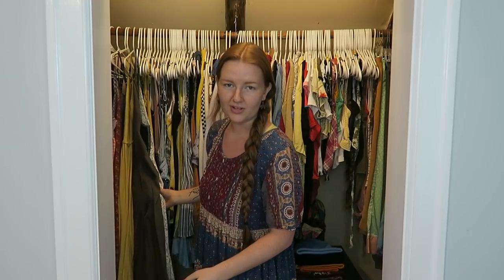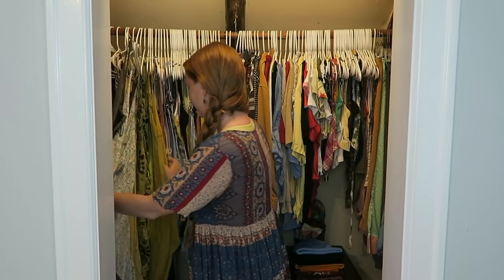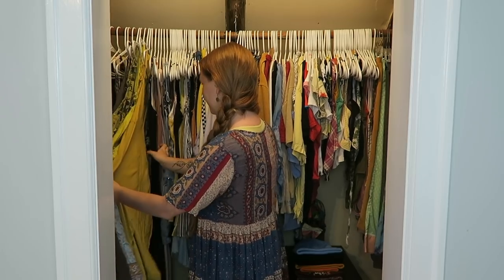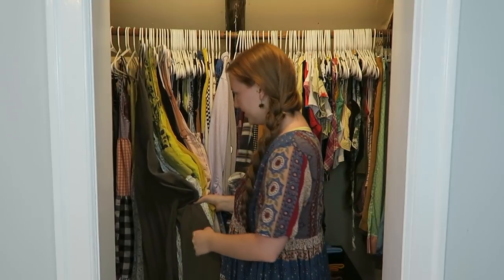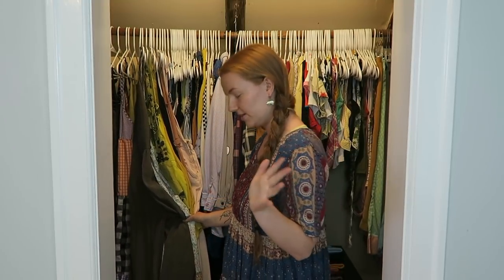Now we get to the part of the closet where I'm like, what the heck? Why do you have so many jumpsuits? One, two, three, four, five, six, seven, eight. And some of these are like long overalls, but some need to just hit the hay.